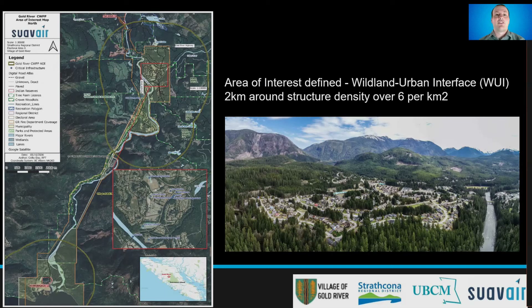All maps in this presentation are high resolution, which are included in the final deliverables of this report, submitted to the SRD as well as the Village.